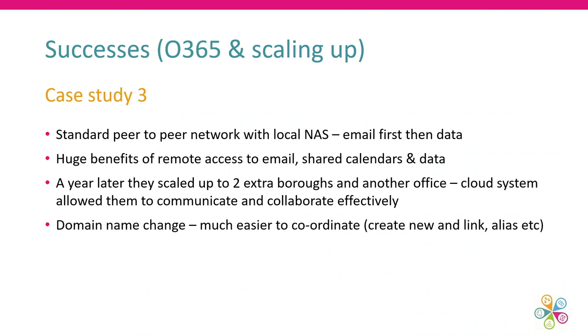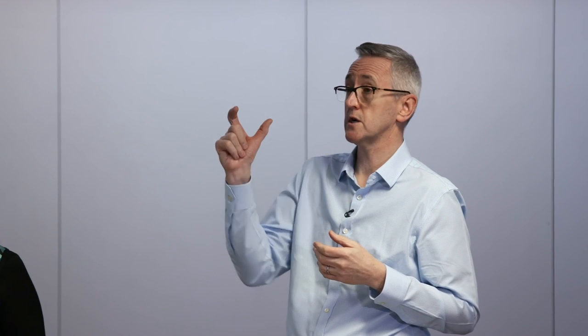Another organization used Office 365 to enable expansion to a second office — they could share data and collaborate really well, making that move quite seamless. They also changed their domain at the same time, which was straightforward in Office 365: they could change email accounts, still receive emails on the old domain, and have new outgoing emails come from the new domain. That's something they wouldn't have been able to do with a standalone email package.